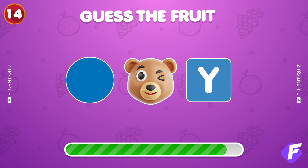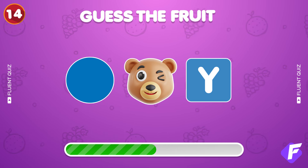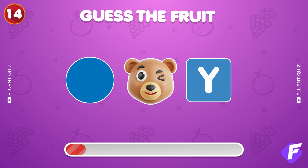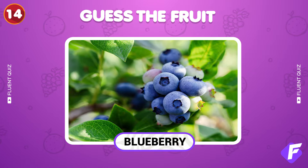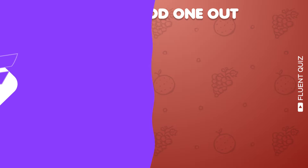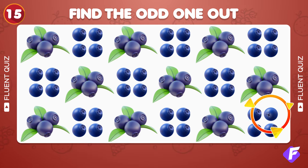Triple emoji alert! What's the fruit? Excellent! It's blueberry. Find the odd one out among these blueberry emojis. Found it! It's right here.